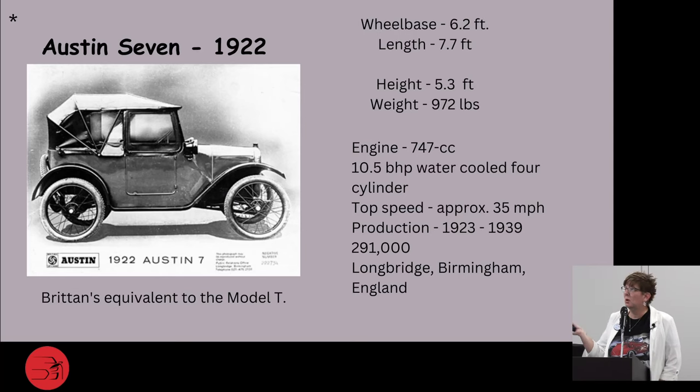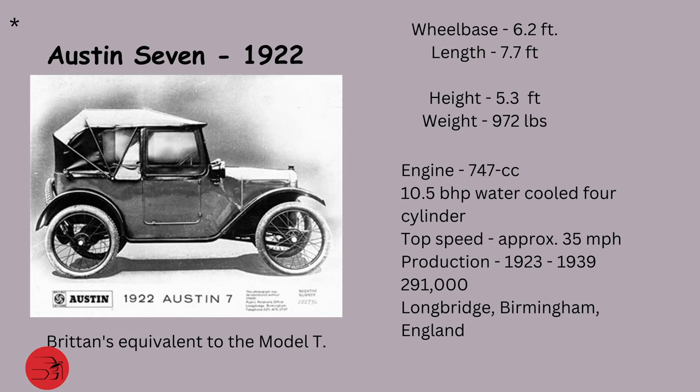One definition states simply that a micro car is a small, fuel-efficient automobile built to provide better weather protection. Three-wheeled micro cars began increasing in popularity mostly in the UK, and they could be driven using only a motorcycle license. One of the earliest ones is the Austin 7. This is technically not a micro car, but it had a small wheelbase, a very short length, weighed less than 1,000 pounds, and the engine was just a little bit bigger than micro car specs. About 291,000 were produced in Longbridge, Birmingham, England — Britain's equivalent to the Model T.